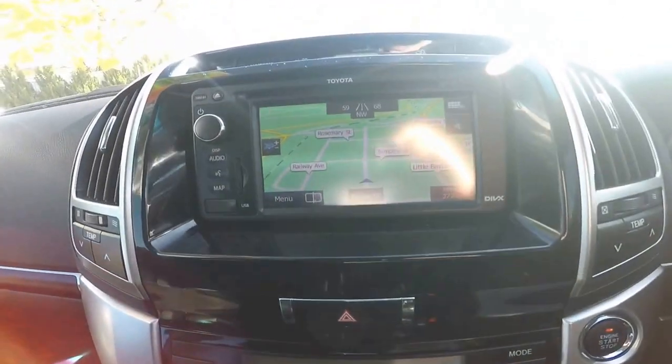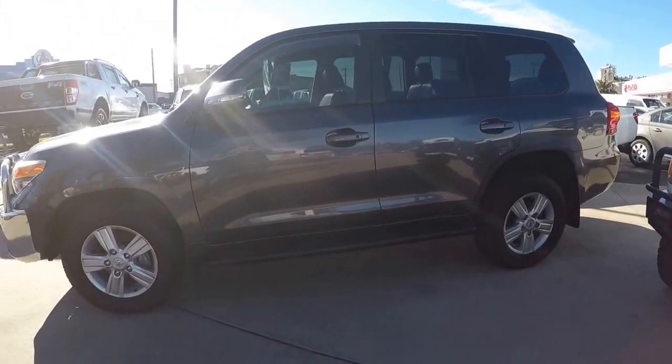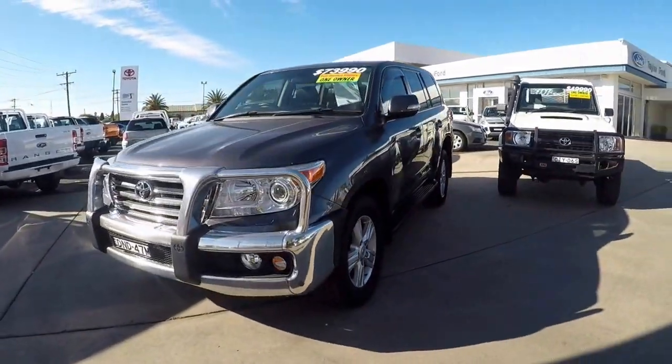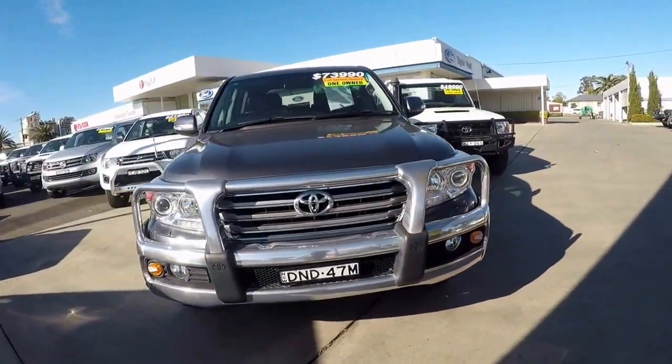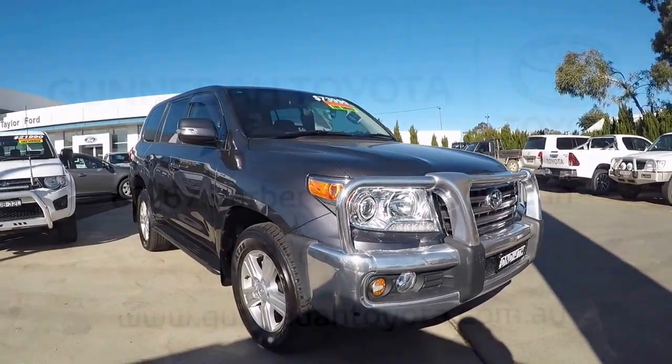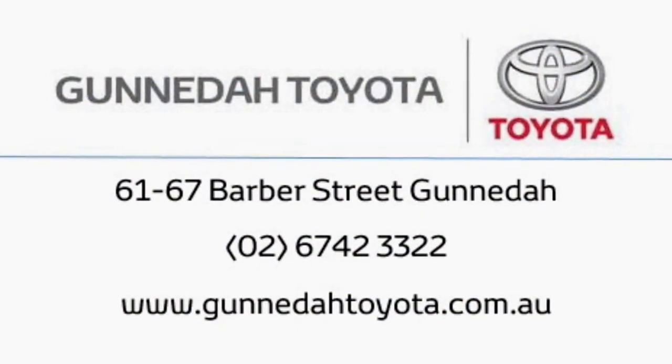For more information on this vehicle and to find out more about our new and used vehicles, contact the Gunnedah Toyota dealership on 67 42 33 22, or pop in and see us today.